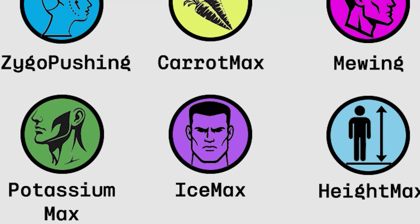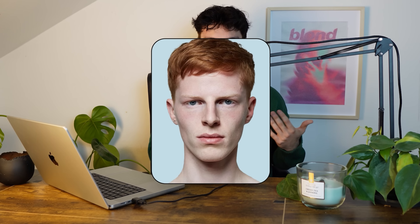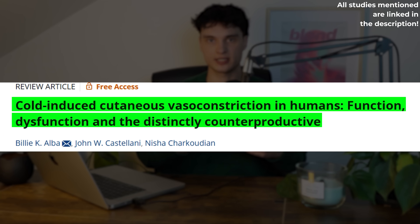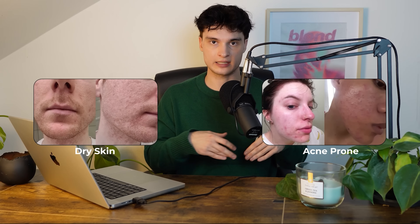Ice Maxing: the goal is to ice the face in the morning to de-bloat and get sharper facial features — and yes, it works. There are countless studies proving that cold causes blood vessels to constrict, which results in reduced puffiness and makes the face look more defined. It will also help with inflammation, especially if you have dry or acne-prone skin.